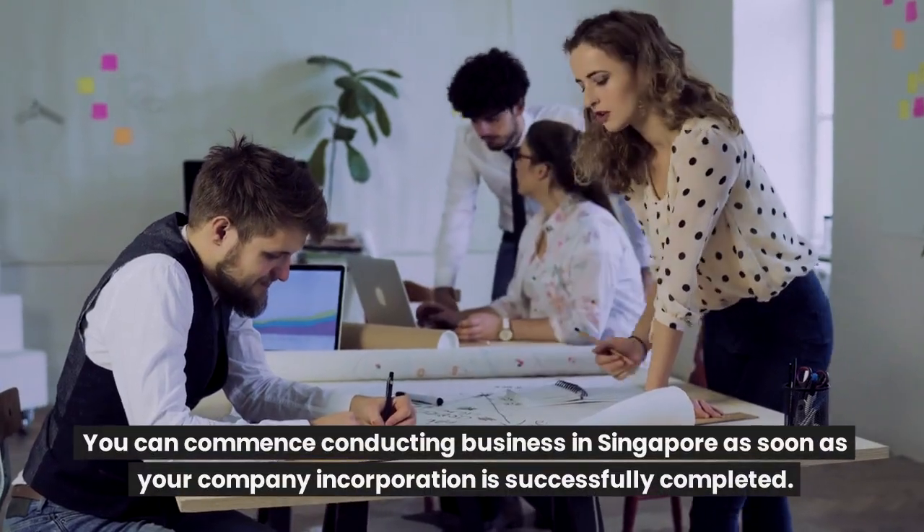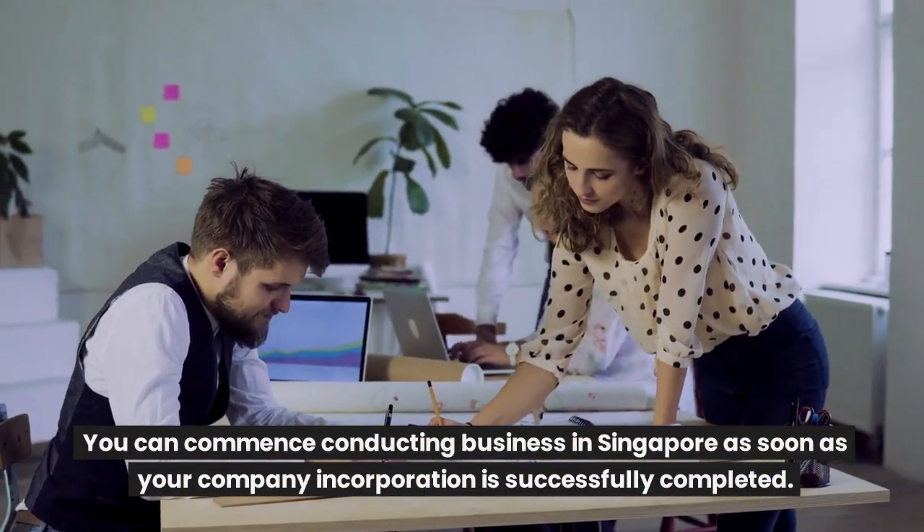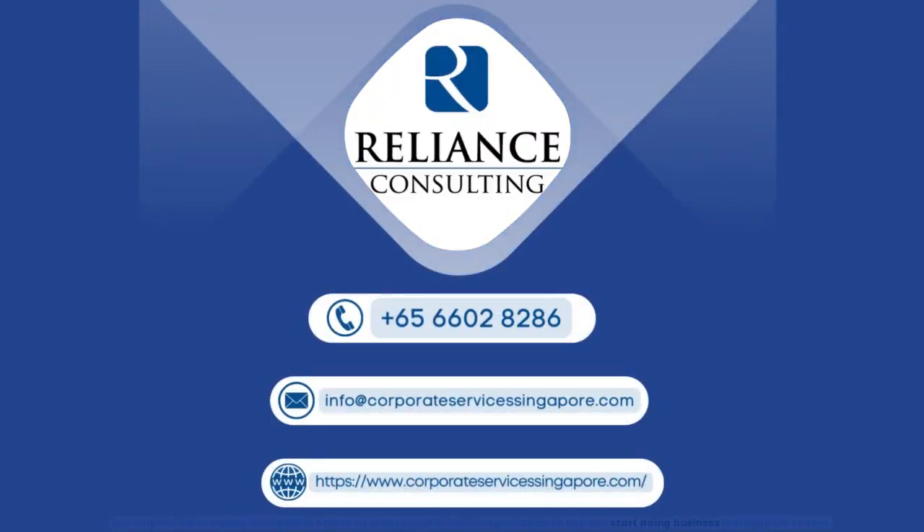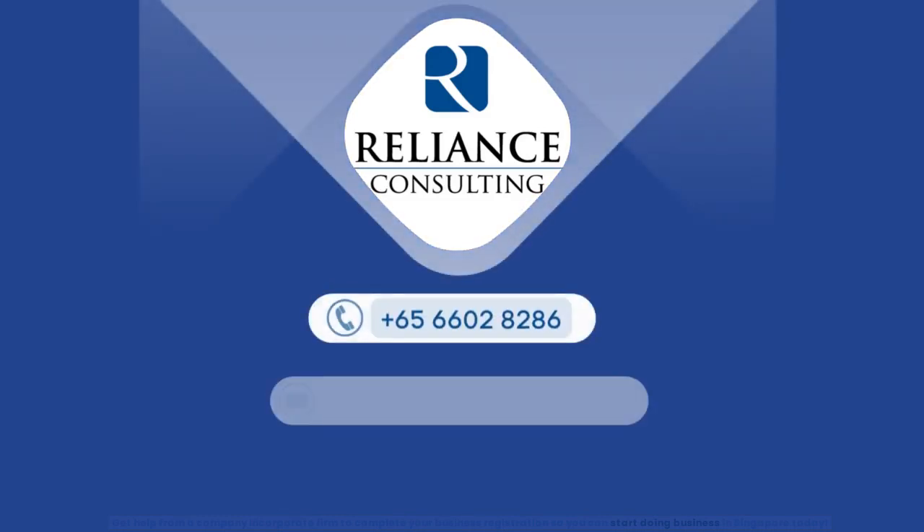You can commence conducting business in Singapore as soon as your company incorporation is successfully completed. Get help from a company incorporation firm to complete your business registration so you can start doing business in Singapore today.